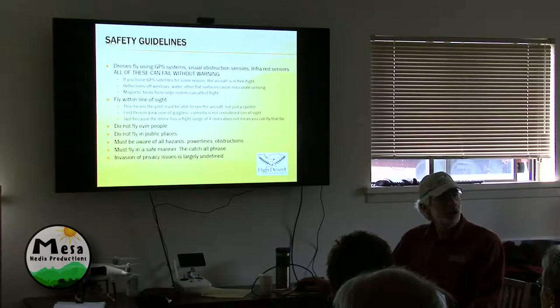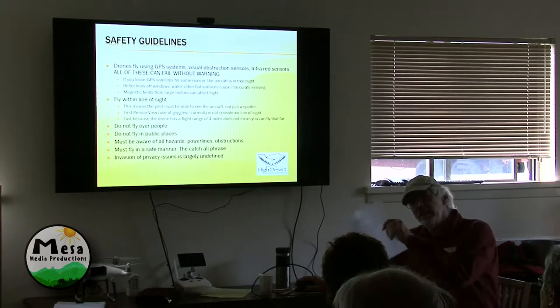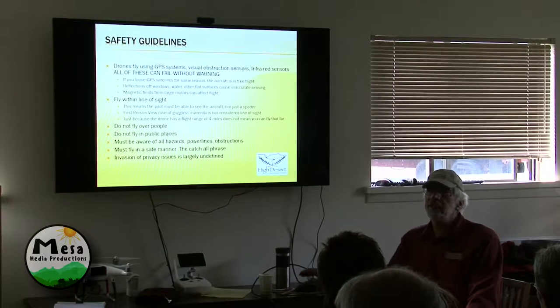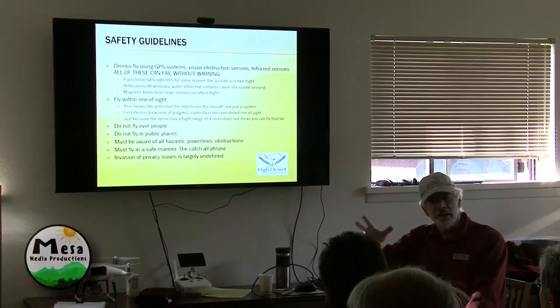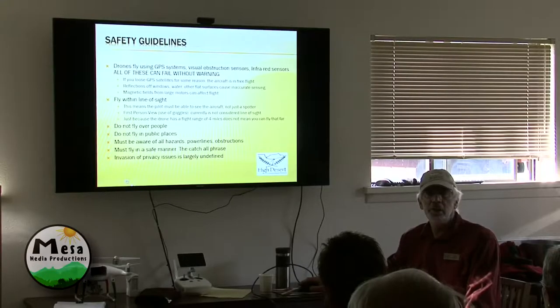In agriculture, the nice thing is we're looking at our own property — we don't have the same obstructions and problems. I was working on a project for the Forest Service — I was a spotter for another guy who has a license — and we got interference off of a cat engine when he started it up. The magnetic force of starting up that big cat engine — you could see the drone do this and it headed to the ground. We were seventy-five feet away. That's the only thing we can figure out happened.